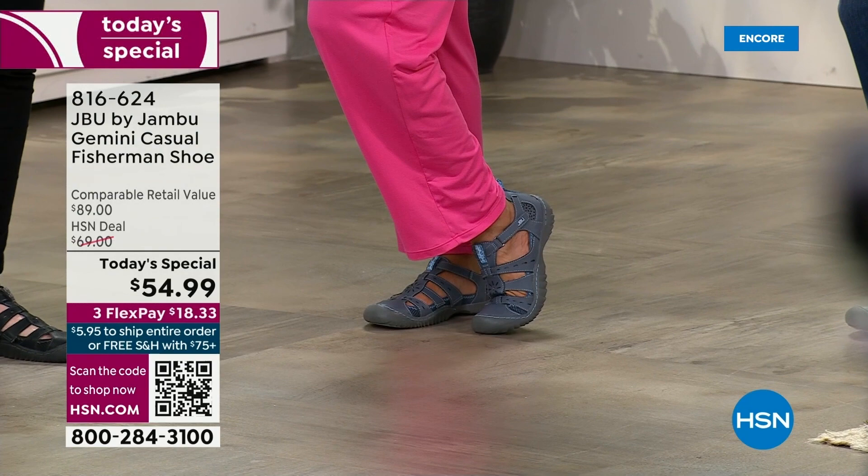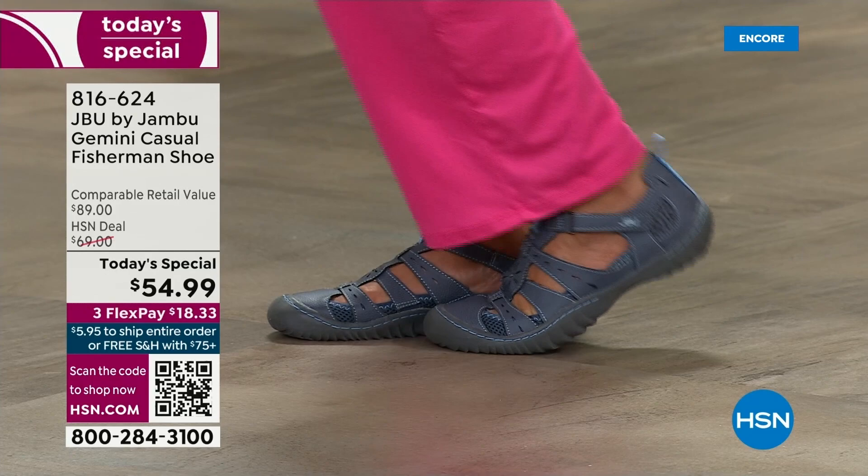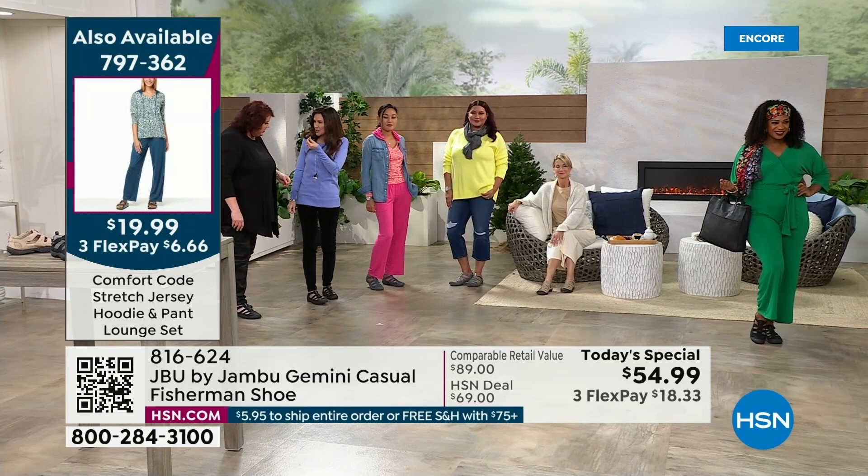Annette is rocking that bright sweater because this shoe is for right now. If you live in snow, you're going to pull these out at the very first opportunity — probably not putting them away. I love that gunmetal — it's got a little bit of sheen to it, a little bit of a vintage style.